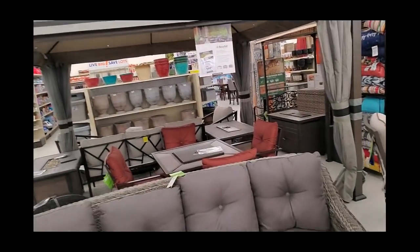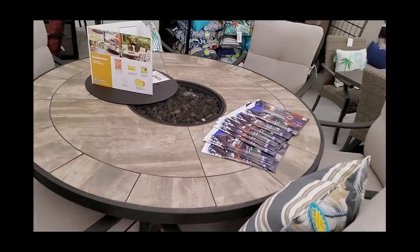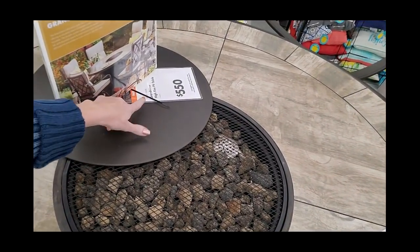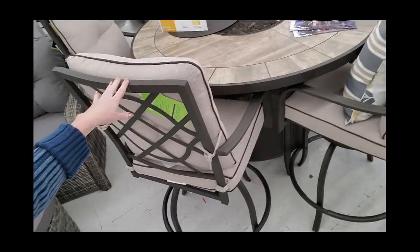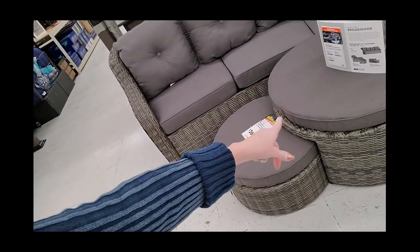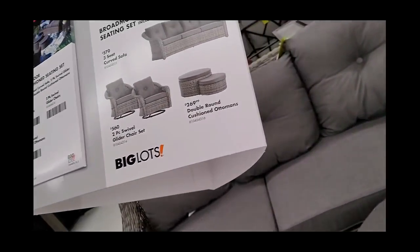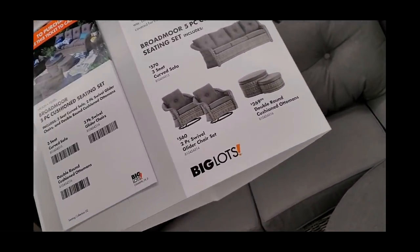The fun thing about Big Lots is you don't ever know what you'll find in here. Look at this beautiful table and chairs — oh my word, that's nice! And you have a little fire pit right in the middle of it. Five hundred and fifty dollars for the Grandview high fire pit table. I think the chairs must be sold separately. And then there's some outdoor furniture here — a Broadmore five-piece cushioned seating set with a double round cushioned ottoman.